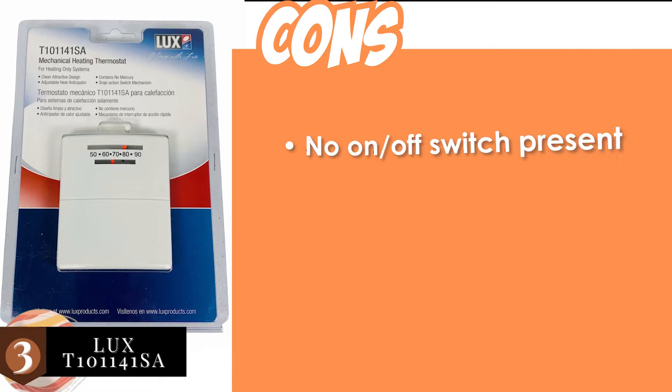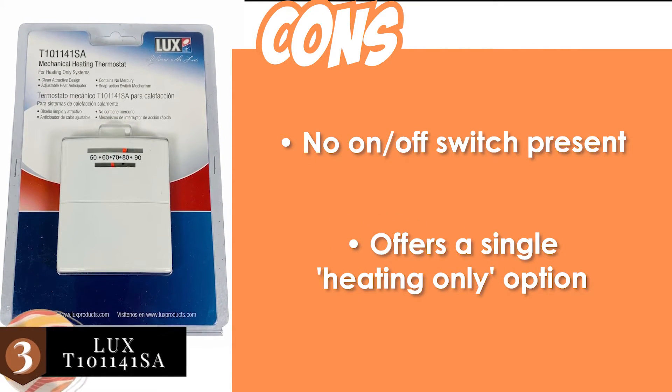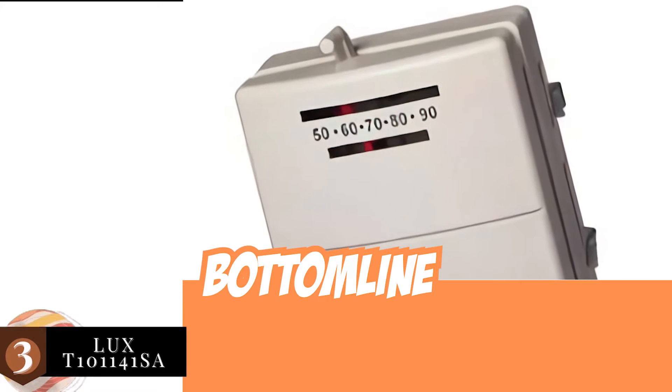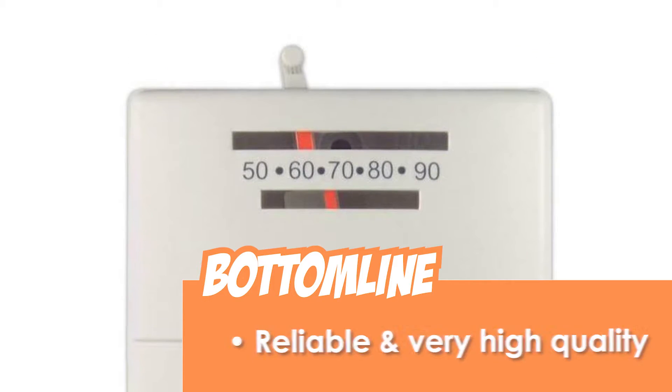However, there's no on-off switch present and it offers a single heating-only option. The bottom line is it's the best for the money, it's reliable and very high quality, and it's only suitable for heating.